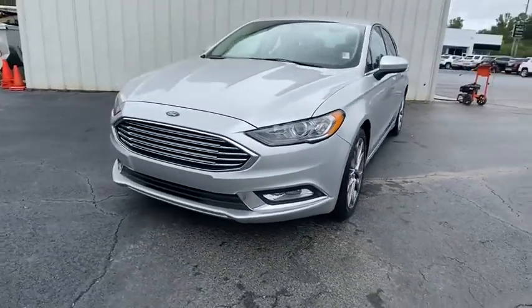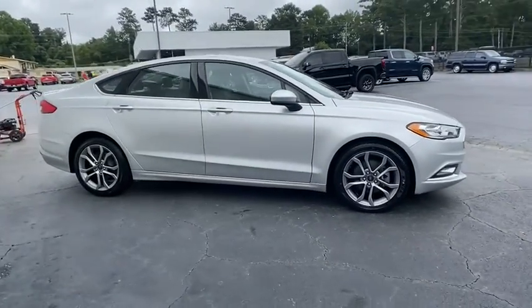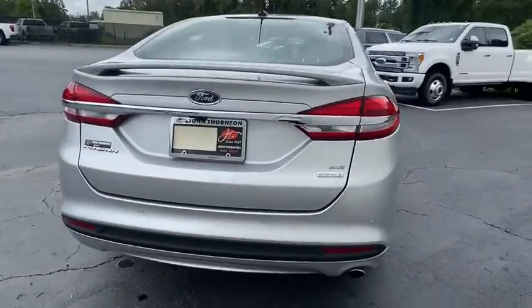We are pleased to show you the 2017 Ford Fusion. You can have both impressive power and great economy in a Fusion. This vehicle has less than 80,000 miles. Here are some of this vehicle's great options.